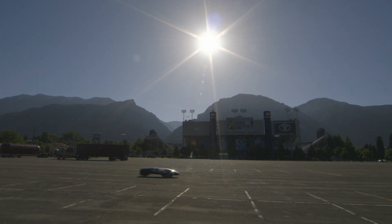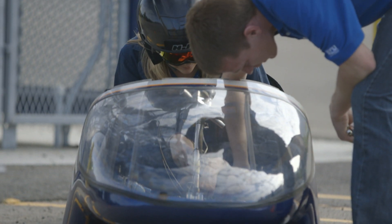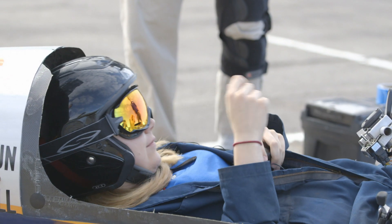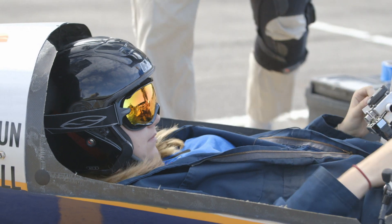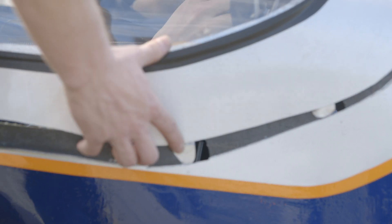The mechanical engineering capstone team at BYU has done it again. The team just got back from Michigan where they competed in the Society of Automotive Engineers International Super Mileage Challenge. They were awarded second place overall, barely falling short of Penn State, who finished with a slightly higher score in design.